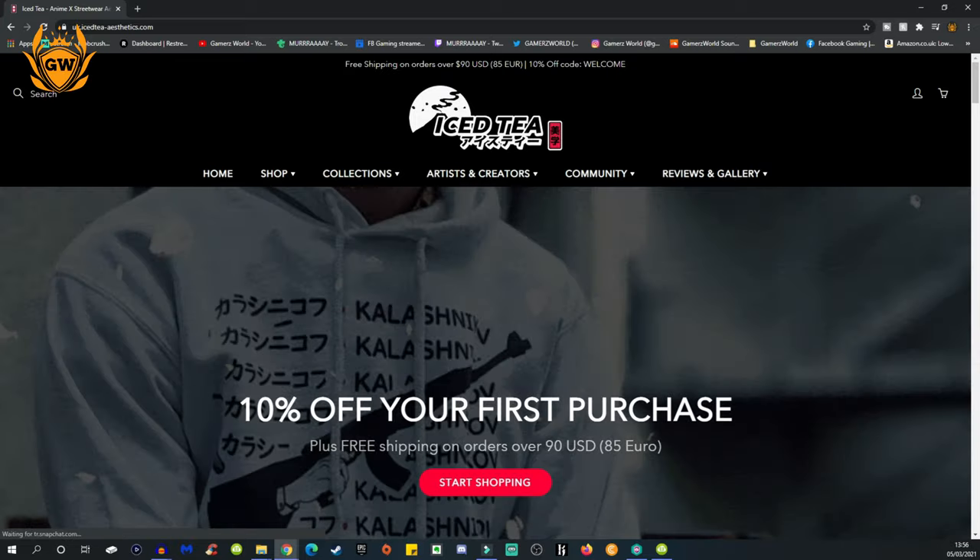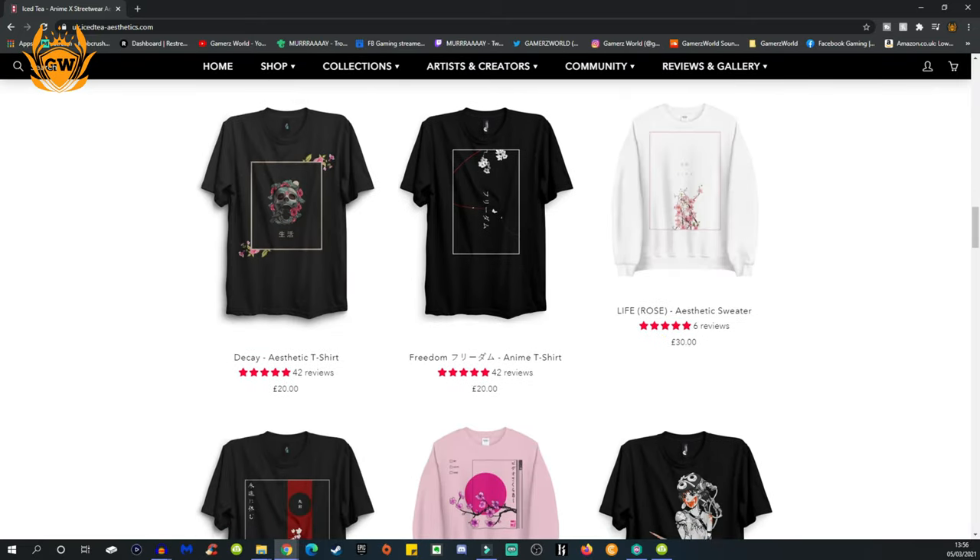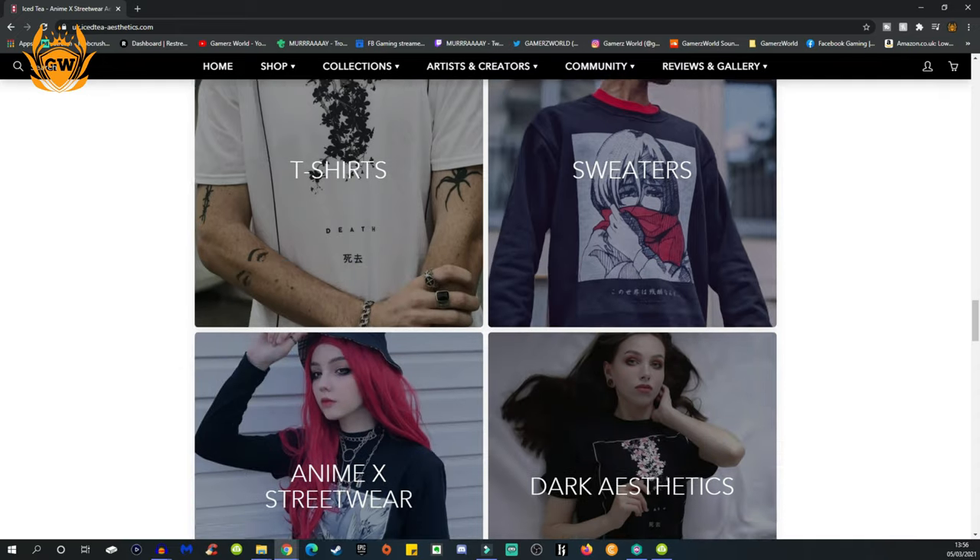Remember, check out their website and let me know down below in the comments if there's any cool stuff you see there. There are some other cool gaming-related t-shirts as well — there's a cool Sega t-shirt and stuff like that. Head over there and check it out. Thank you very much for watching this super quick different video, and thank you very much to Ice-T Aesthetics for sending me the care package. Much love, we'll see you on the next video. Hasta la bye bye.